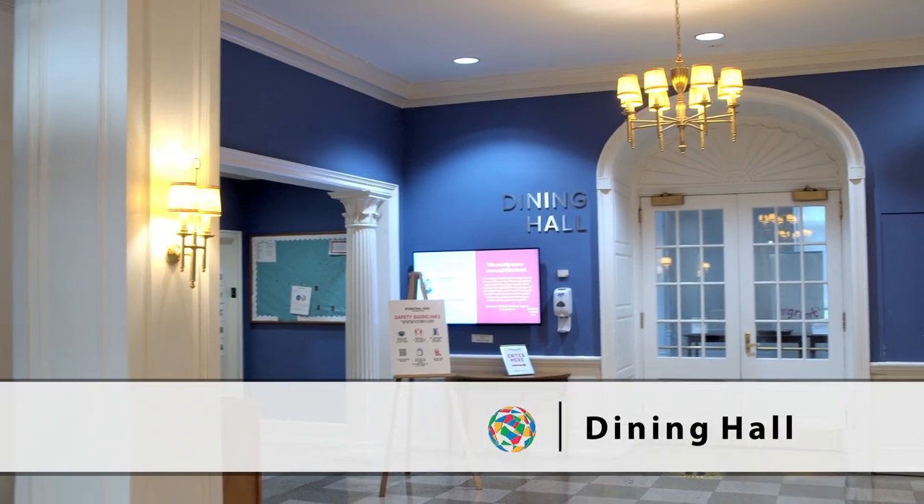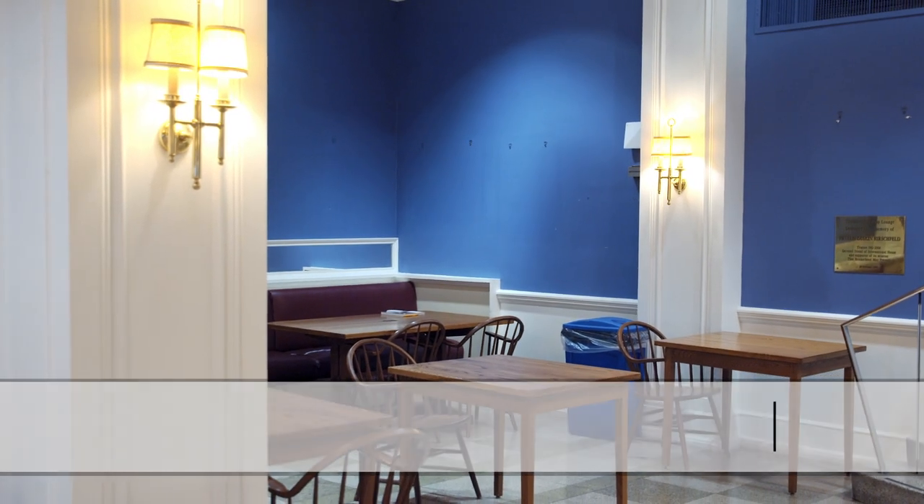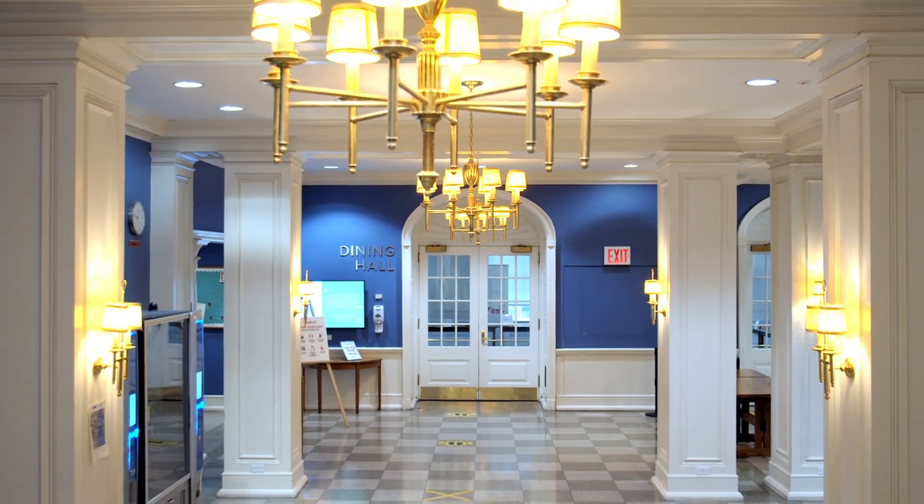The dining hall is where residents can dine together for breakfast, lunch, and dinner, sharing cultural experiences.